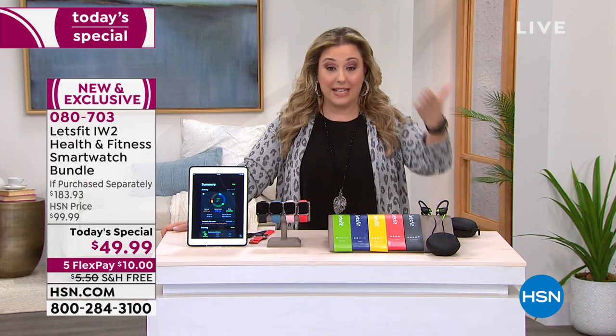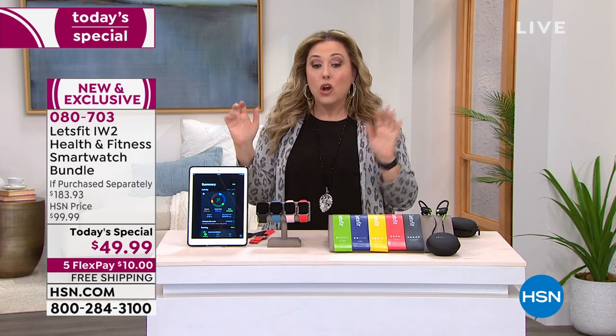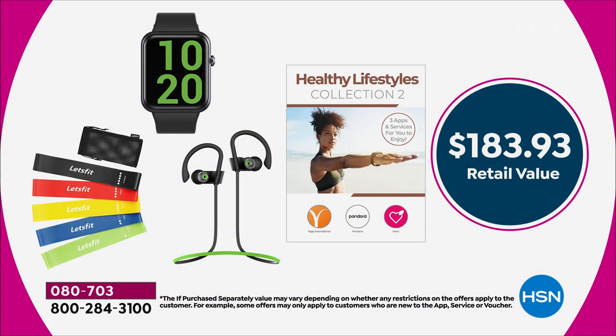The retail value, if you purchase everything separately, would be $183.93 — and that's with our own HSN discounts. We're also giving you a bundle which includes a healthy lifestyle collection with a meal plan — two months, absolutely free. There's a download code for that. How about listening to music when you're working out? Three months of Pandora unlimited streaming music service. How about a yoga class? Yoga International — we're going to give you two months of that. We're going to get you going in your new healthy lifestyle for $10 and free shipping.